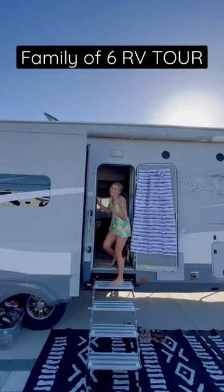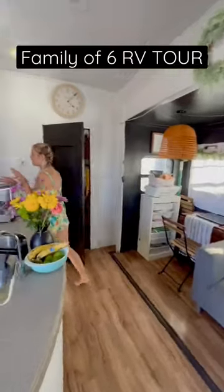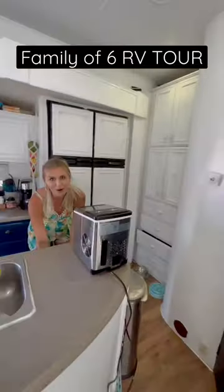Hey guys, come tour our RV. We've done some renovations. This is our main living space. Over here we have our ice maker and dishwasher.